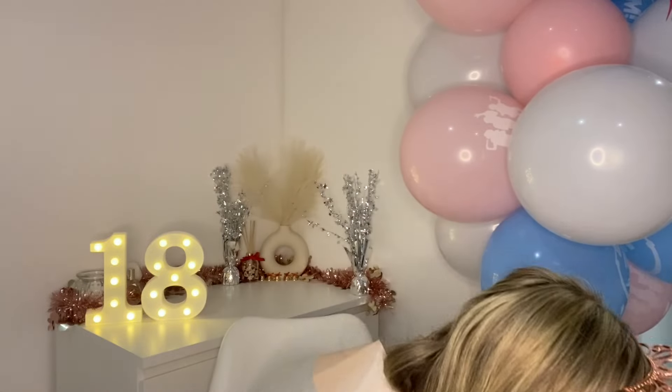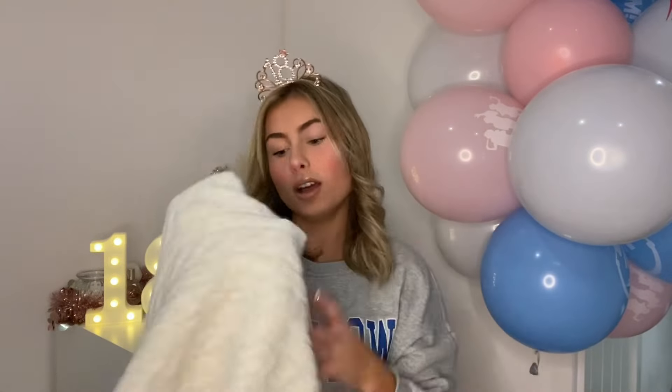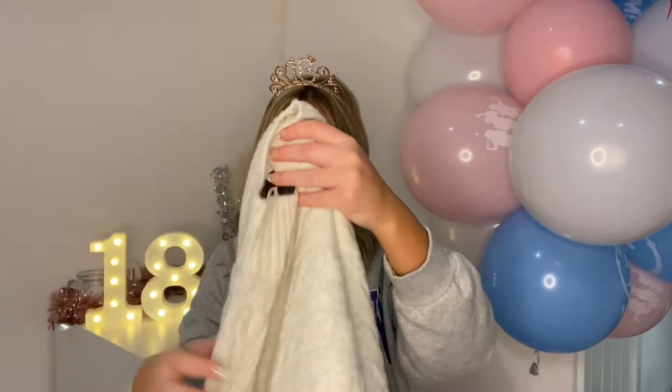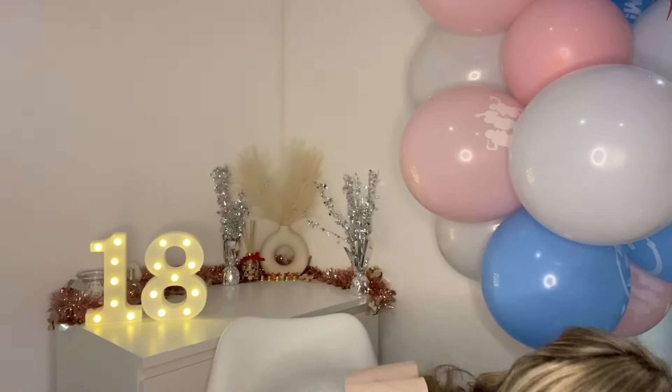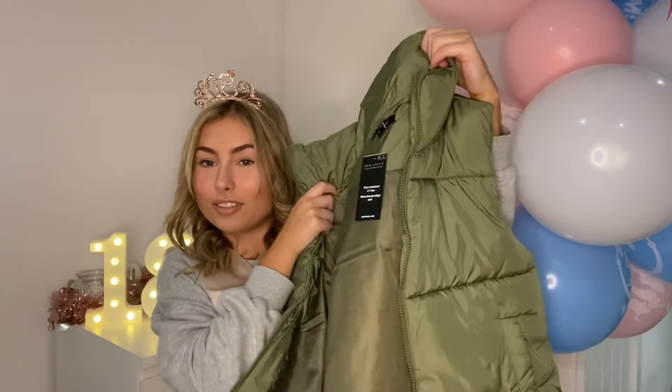Moving on to what my nana and granddad got me — first of all my nana gave me this swimming costume. She got it for two quid in Asda and thought why not! It's a size 10 and looks quite big so I might not be able to wear it yet, but for two pounds it's a no-brainer — I'll keep it for when I fit into it. She also got me this jumper from New Look — very cozy and Pinterest-vibes — and then this green gilet, which with the jumper is such a cute outfit. Both are from New Look.